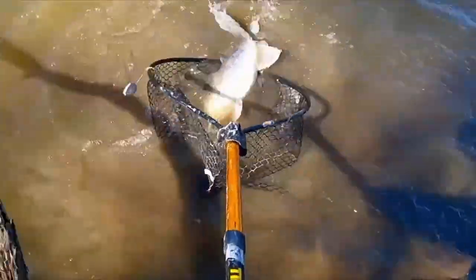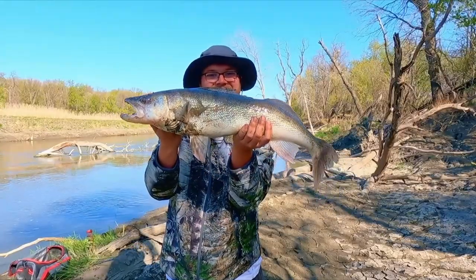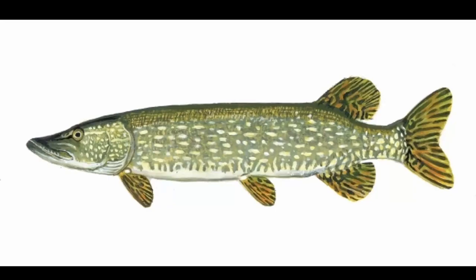I grew up along the banks of this mysterious murky wonderland. Never knowing what I could catch was always the biggest draw for me. This river is home to more than 70 species of fish, including some world-class game fish. Some of the more common fish I grew up catching were carp, suckers, goldeye, freshwater drum, northern pike, and walleye.